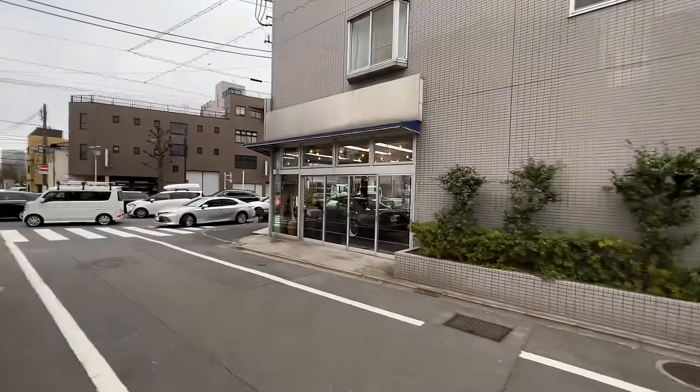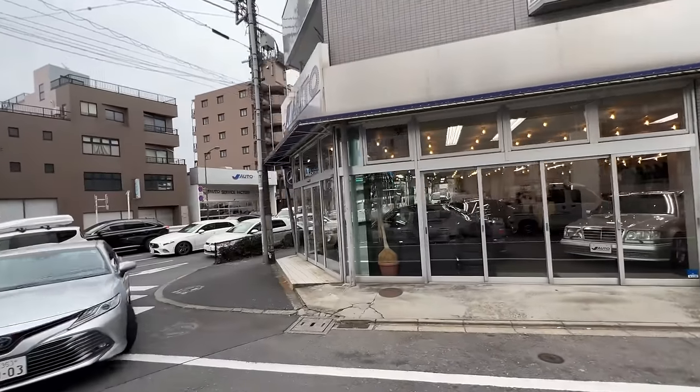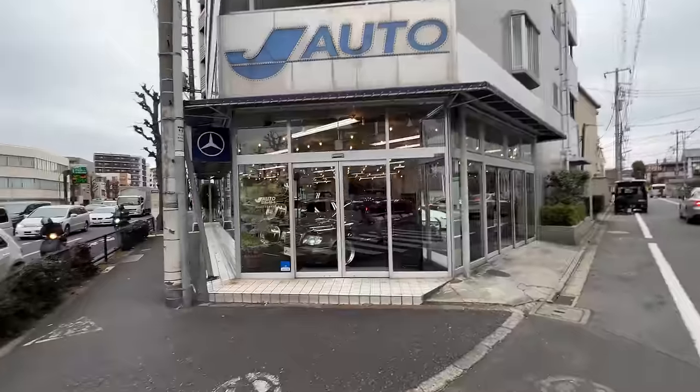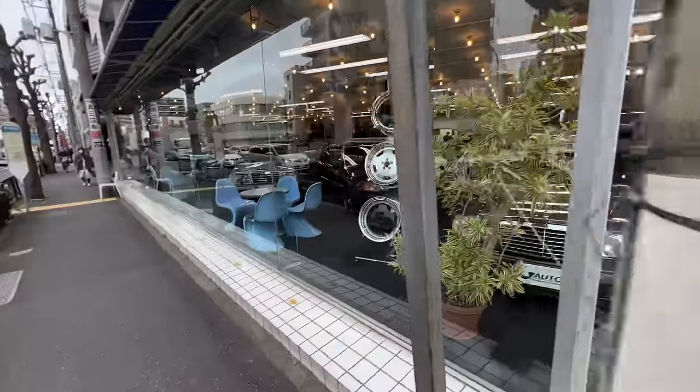Hey, welcome to the channel. Today we are down in the south side of Tokyo, close to where I live. We're in Setagaya-ku, Futako-Tamagawa area, and we are at J Auto. This is a very famous shop in Tokyo — it's been around since '96, so about 26 years. They are specialists of basically any old Mercedes that you would want to collect these days.